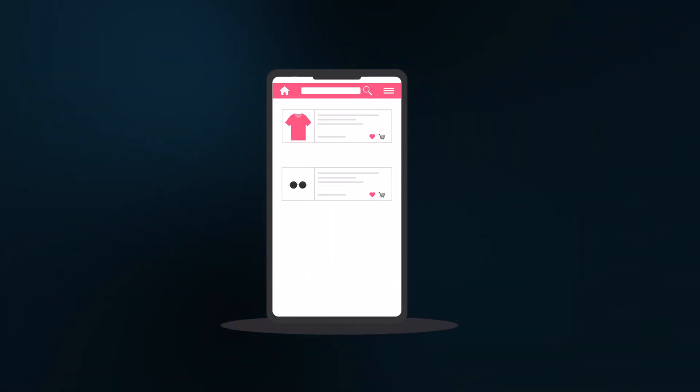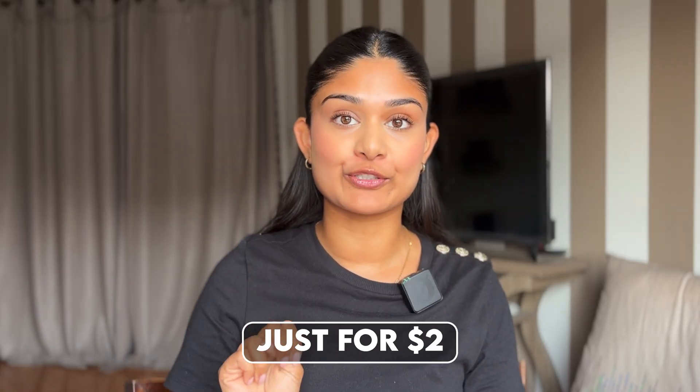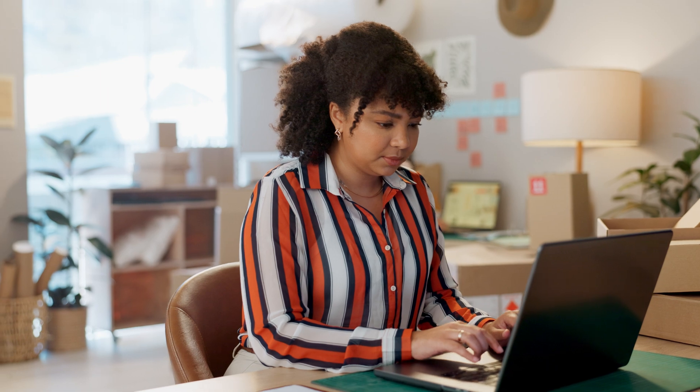Your entire website will be built for you and it will even help you find top selling winning products — all of that for just $2. This might sound too good to be true, but it's not. This is the power of AI and the internet. I'm going to show you exactly how to do this step by step so you can have your own online business without any confusion or feeling overwhelmed.